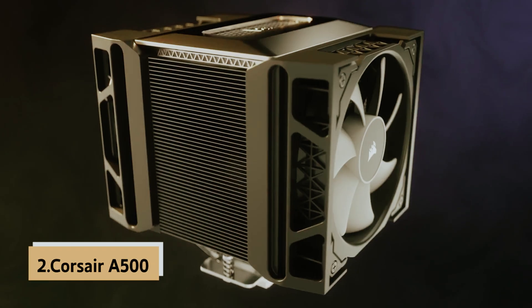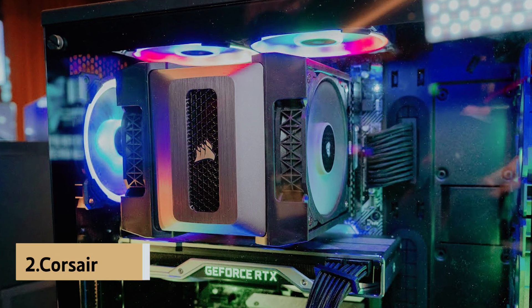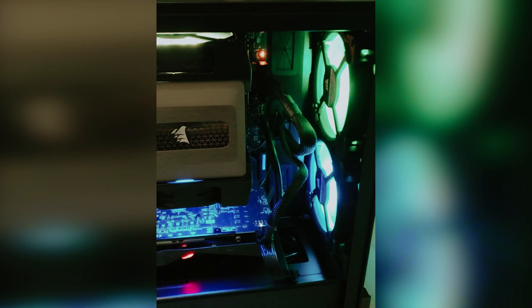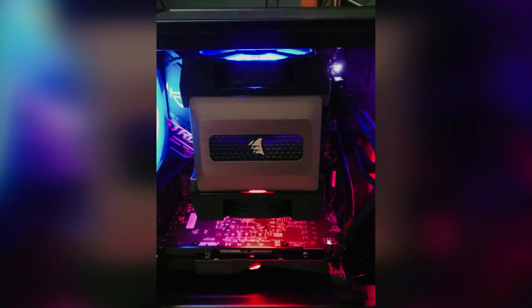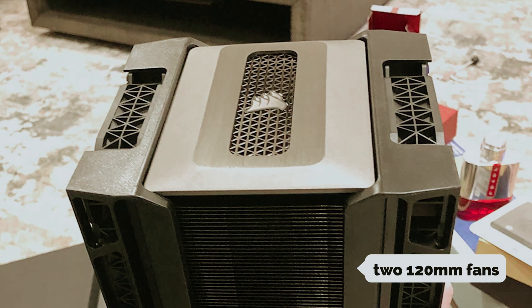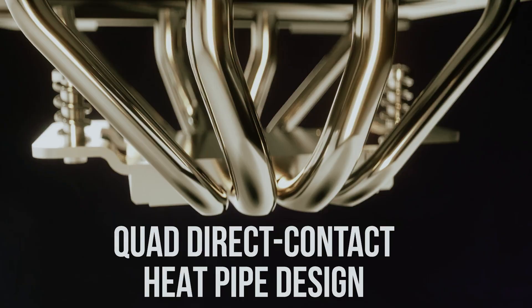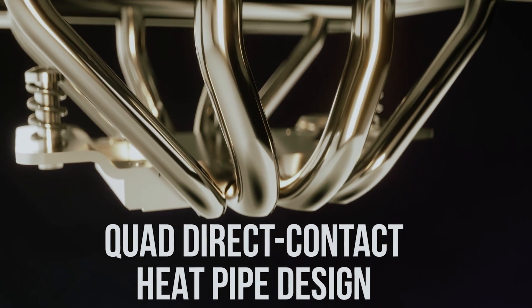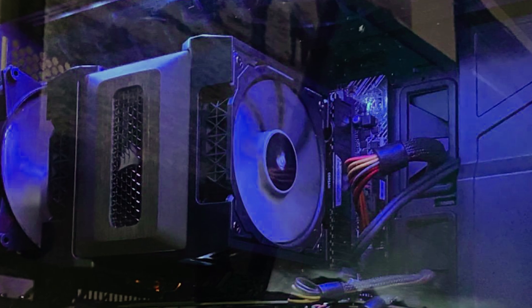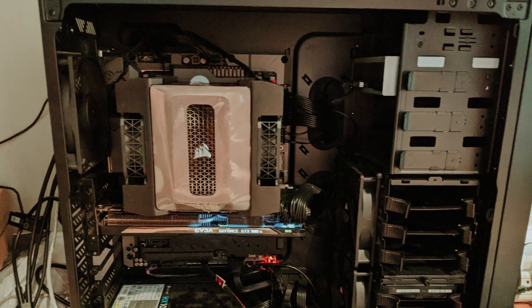At number 2 on our list is the Corsair A500 — Best Flexible CPU Cooler. If you're seeking a cooler that's straightforward to install, integrates seamlessly with your setup, and adds a touch of style to your case, look no further than the Corsair A500. This cooler features two 120mm fans mounted on a robust aluminum heatsink with four heat pipes, efficiently handling CPUs with up to 250W TDP by moving a substantial 75 cubic feet of air across the heatsink every minute.